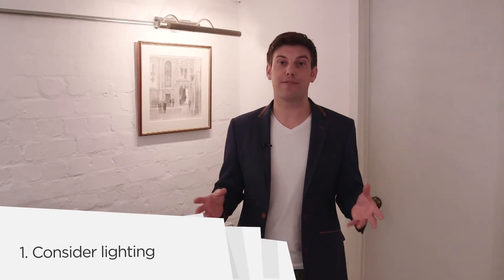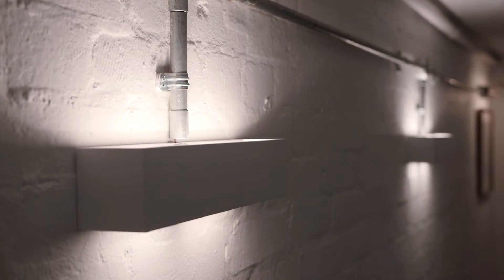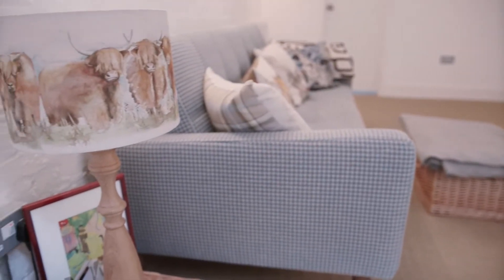A basement room can run the risk of feeling dark and dingy as well as small, so make sure you have enough good lighting to counteract this. Opt for wall-mounted lights and table lamps, as they're done here.